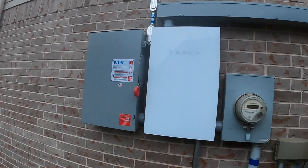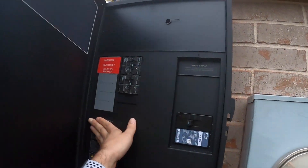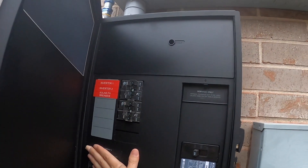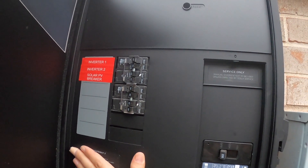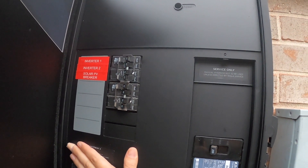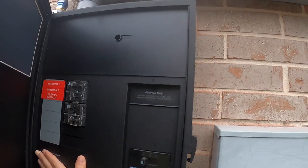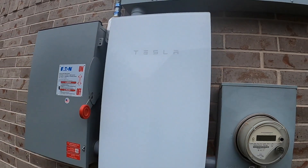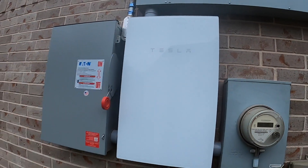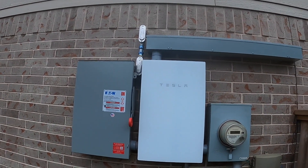We've got the disconnect here, which is a lot bigger than I was expecting, and then the gateway — we can open this up. This is the gateway. Cover my sensitive information. We've got a reset on top, the breakers for inverter one and two, a solar PV breaker, and then the 200 breaker. I like the way Tesla designed this new gateway — it looks pretty slick. And that on top is for the batteries on the other side, because I didn't want them to cut the wall.